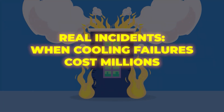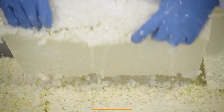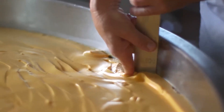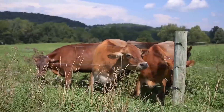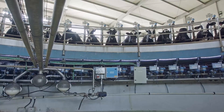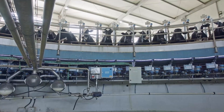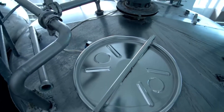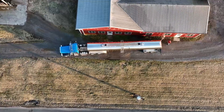Real incidents: when cooling failures cost millions. Cooling failures aren't just theoretical risks — they happen across the world and they can be devastating. In 2020, a large cheese production facility in the UK experienced an overnight failure of their blast freezer. By the time staff arrived the next morning, the freezer temperature had climbed to minus 6°C, well above the safety threshold for frozen goods. In 2021, a dairy plant in Europe experienced a malfunction during a weekend shift. A sensor inside the cold storage area failed, and the temperature gradually increased over the next 12 hours. By the time an alert was triggered on Monday morning, hundreds of pallets of milk, cheese, and yogurt were beyond recovery.